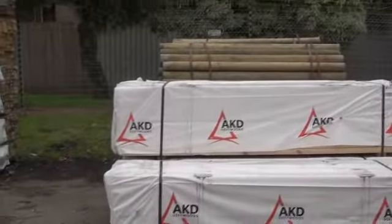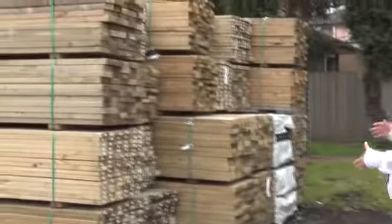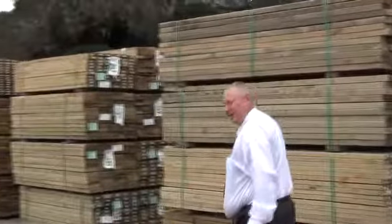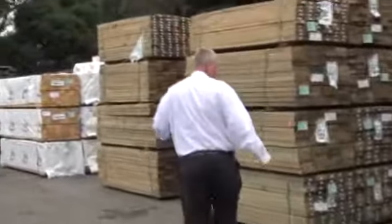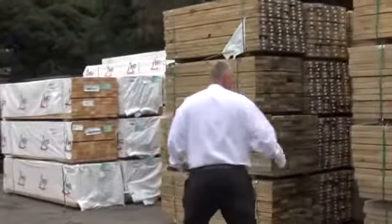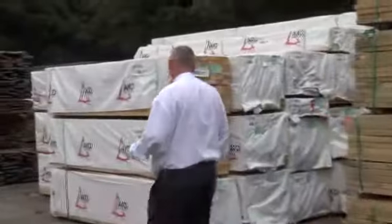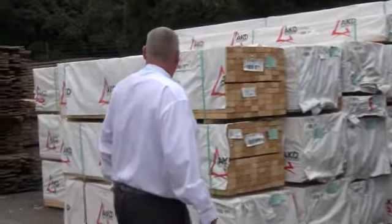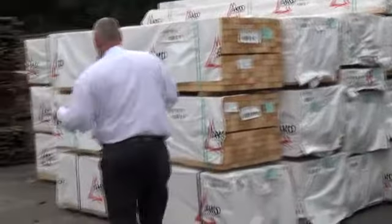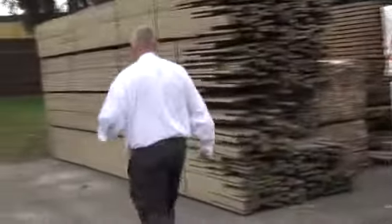We've got some 90x45 studs here in 2.4s, and also some treated pine rounds in behind there in 1.8 and 2.1 metre lengths. We've had tonnes and tonnes of treated pine arrive this week — some longs as well, all different sizes, so it should be on the website from about 5 to 6.5pm. More studs and more framing here — some mid-range stock, 35x45 and 70x35, all in the F5 material.